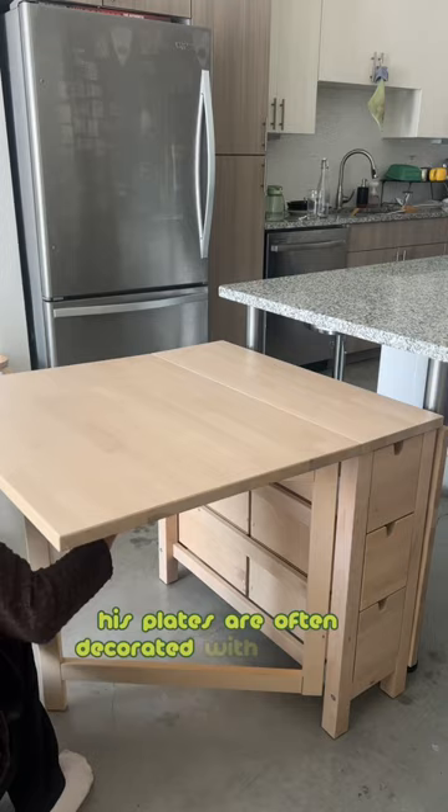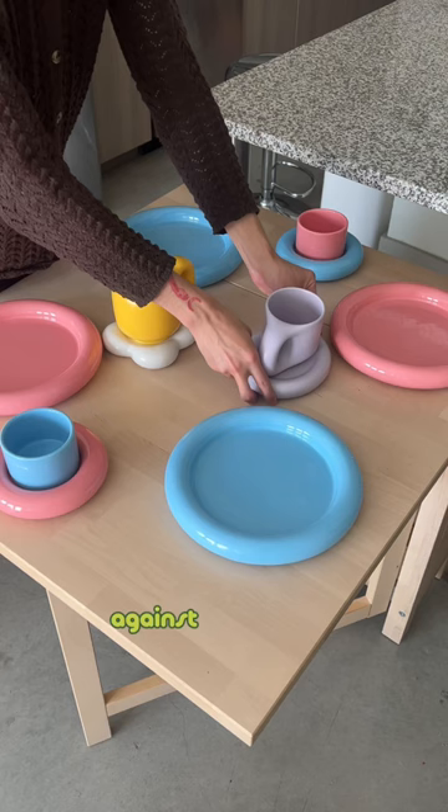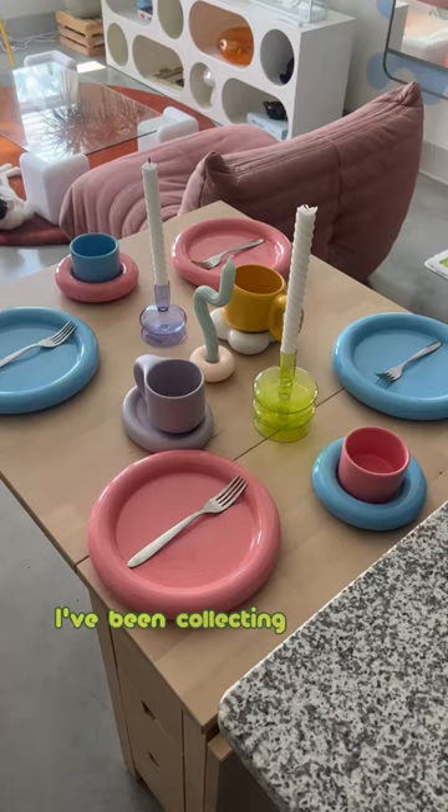His plates are often decorated with simple geometric shapes and bold colors, creating a striking contrast against the white background of the ceramic. I've been collecting chunky objects for a while now and I'm very excited to add them to my collection and use them for my morning coffee.